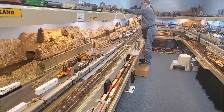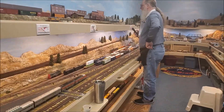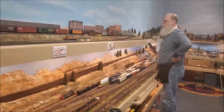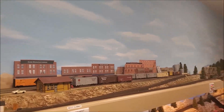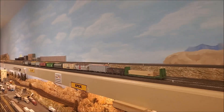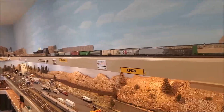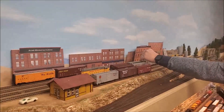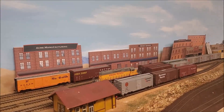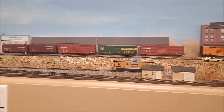Over here Tim is working the Rollins Summit local — these are all the industries back here. The cars come out of the tolling yard and go back to the tolling yard so the manifest freights can pick them up. He's doing his thing back there, and I think he's got the only ugly Pacific engine on the railroad — a leftover from Dick Schneider.